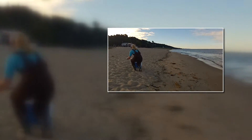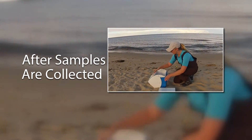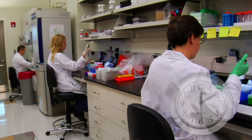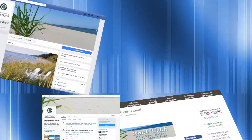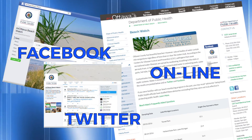Assessing these variables allows us to effectively monitor conditions over time. After the samples are collected and surveying is complete, the samples are taken to the laboratory and tested for E. coli. Results are available to the public within approximately 24 hours, posted online at the following locations to help beachgoers stay informed about water quality conditions.